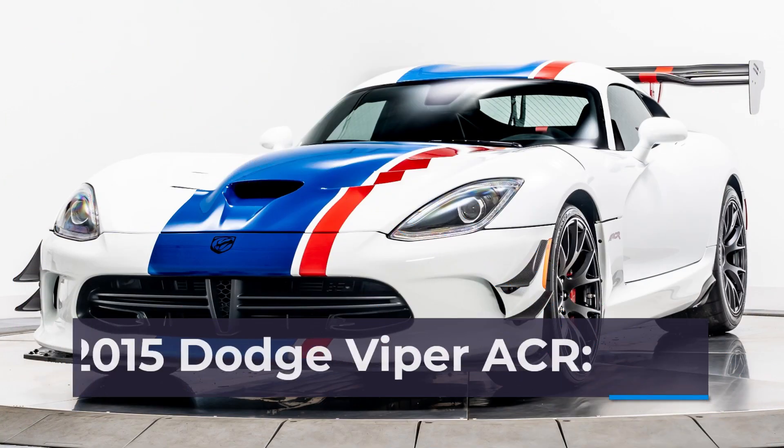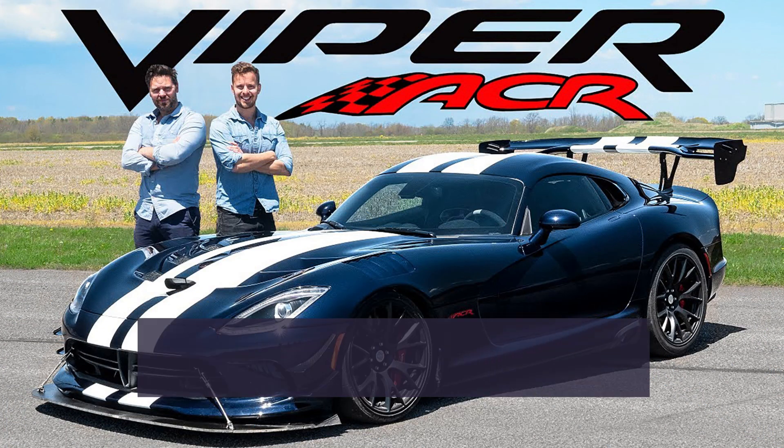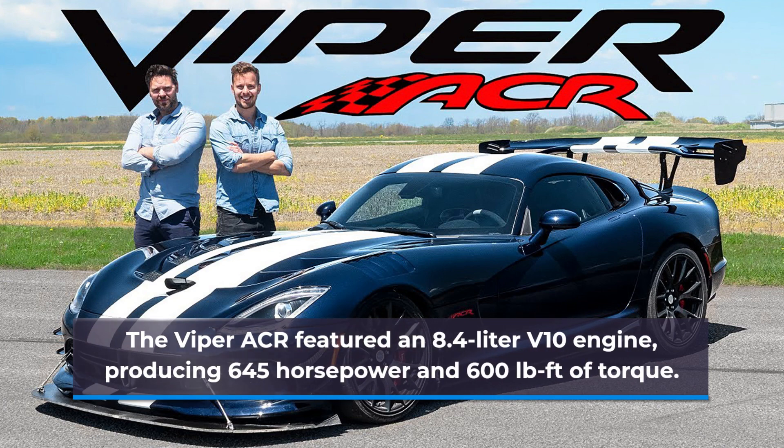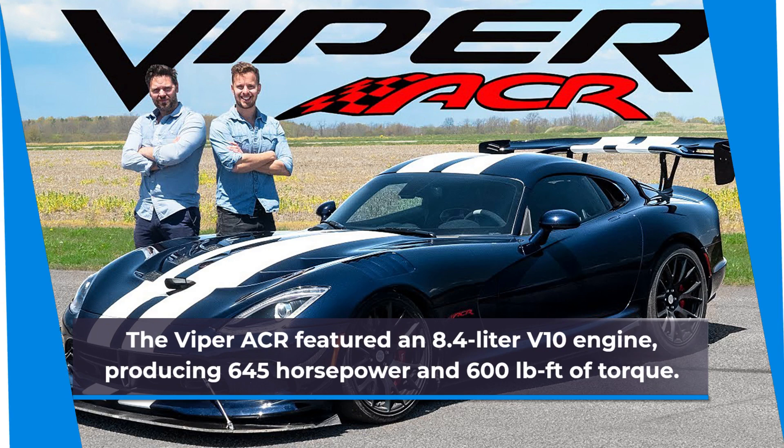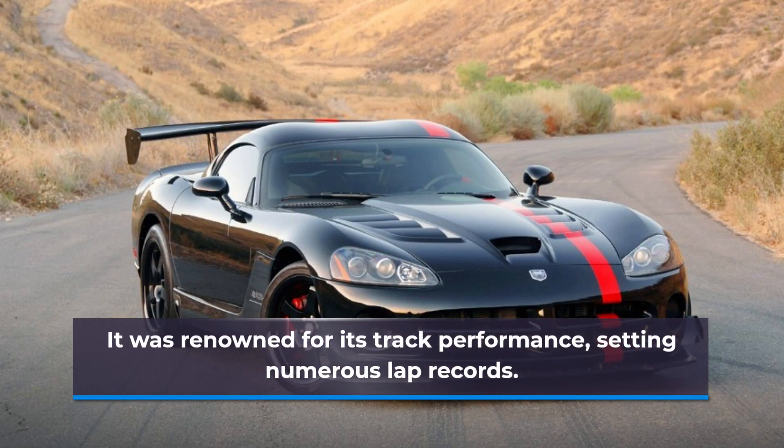Number 4: 2015 Dodge Viper ACR. The Viper ACR featured an 8.4-liter V10 engine producing 645 hp and 600 pound-feet of torque. It was renowned for its track performance, setting numerous lap records.